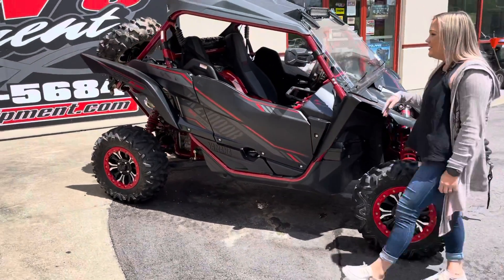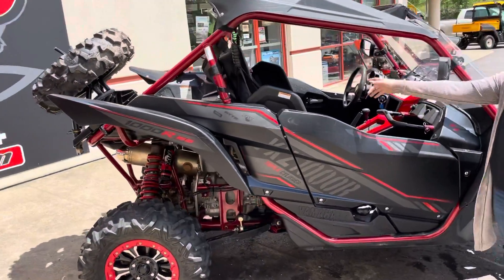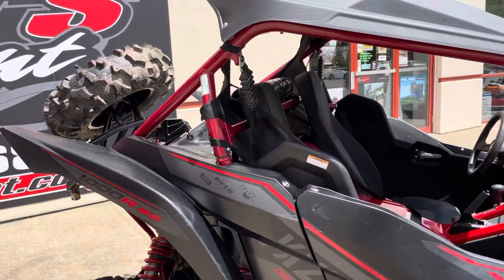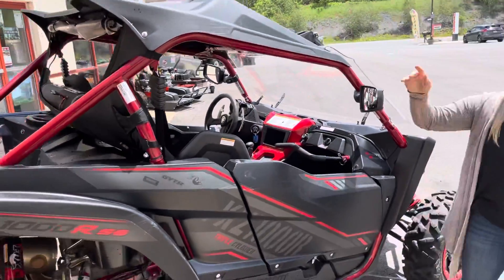As we come to the side here, it does have the side view mirror so you can see what's coming from behind you. On the inside, you can see it does have a speaker soundbar, does have a roof, and it does have a light bar on the front so you can see what's in front of you.